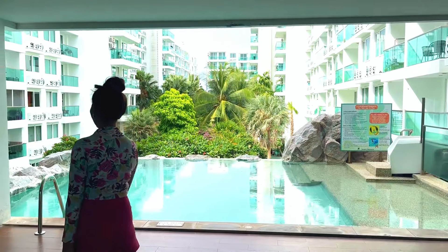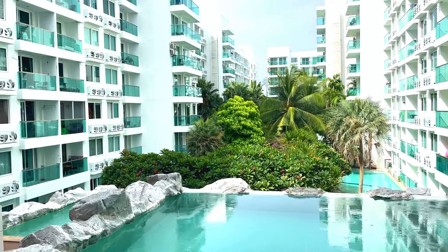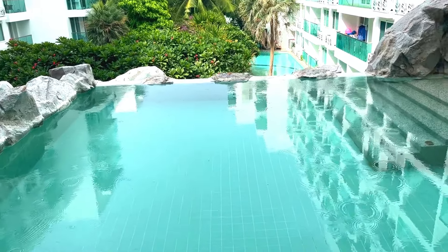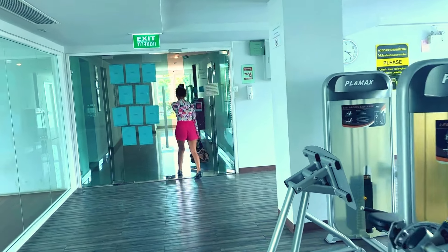This is what the view looks like from the gym, and then you have a little swim pool here that leads down to a jacuzzi — and wow, that is one big jacuzzi.